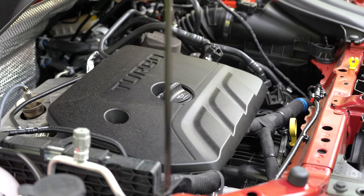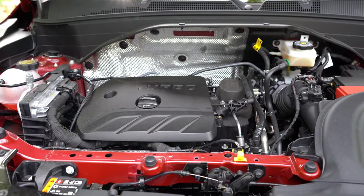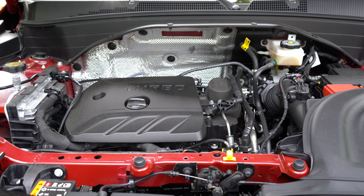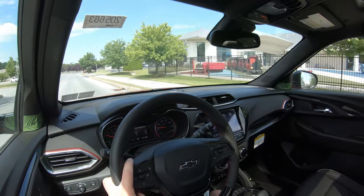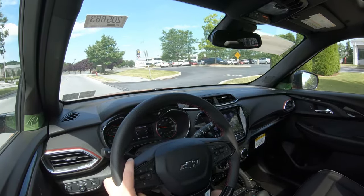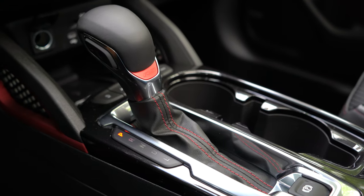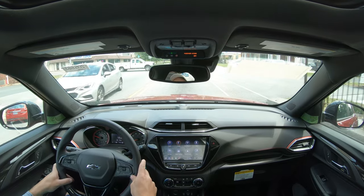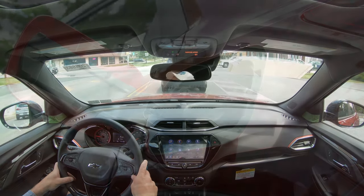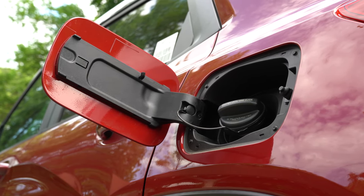The other engine configuration covers all remaining trim levels, including the all-wheel-drive variants: a 1.3-liter turbocharged inline three-cylinder with 155 horsepower at 5,600 RPM and 174 lb-ft of torque at 1,600 RPM. Front-wheel-drive models use a CVT, while opting for all-wheel drive gives you a nine-speed automatic. MPG comes in at 29 city/33 highway for FWD and 26 city/30 highway for AWD, both on regular unleaded.